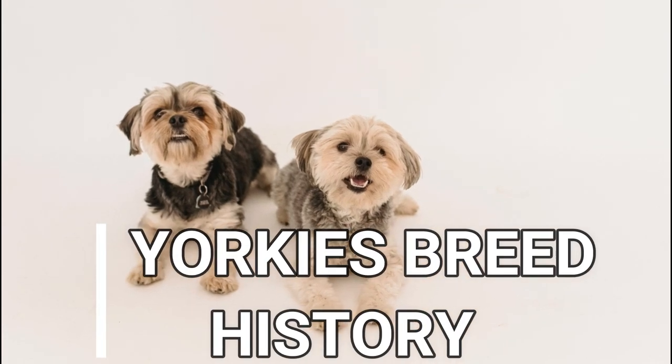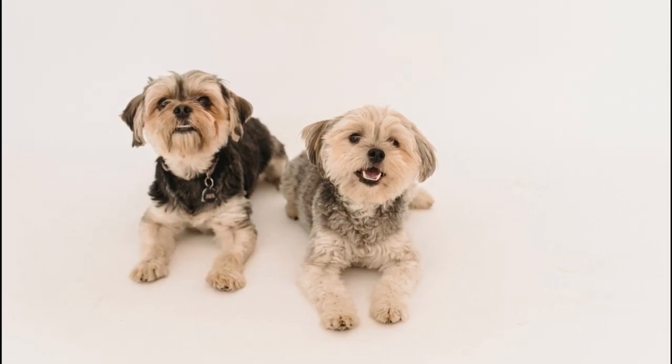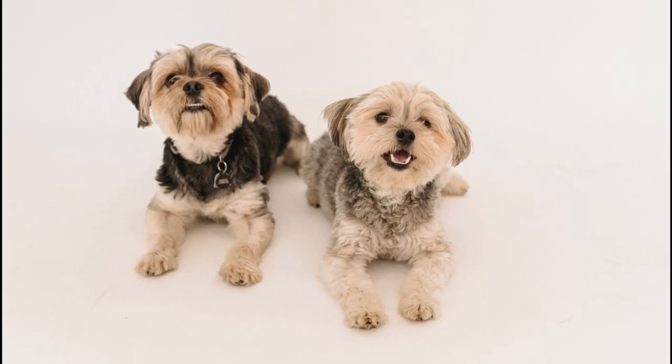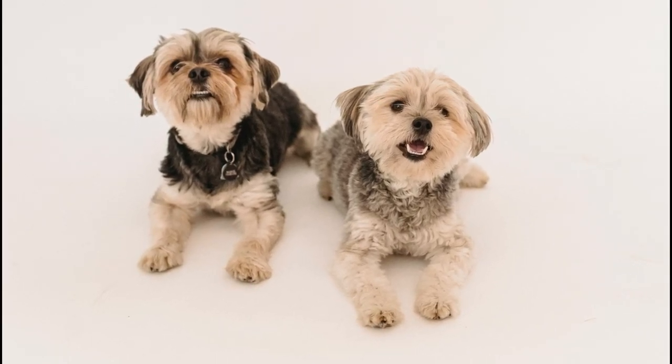Hey, dog lovers! Embarking on the journey of welcoming a Yorkshire Terrier, a captivating blend of elegance and vivacity, boasts a rich history and a distinctive set of characteristics.